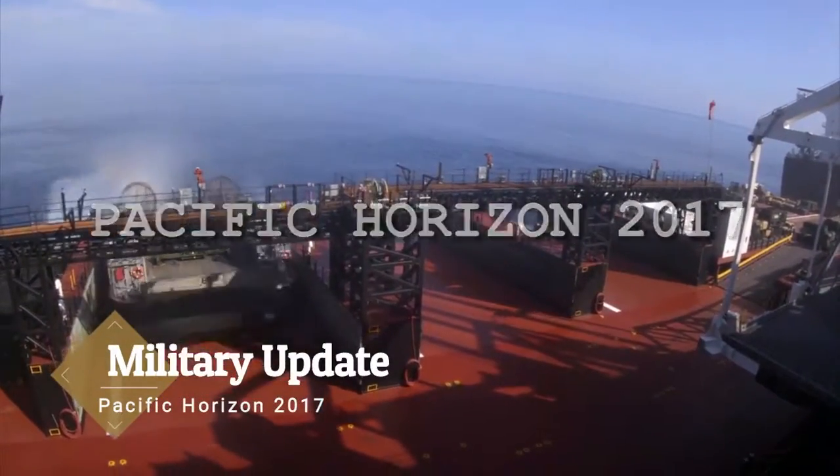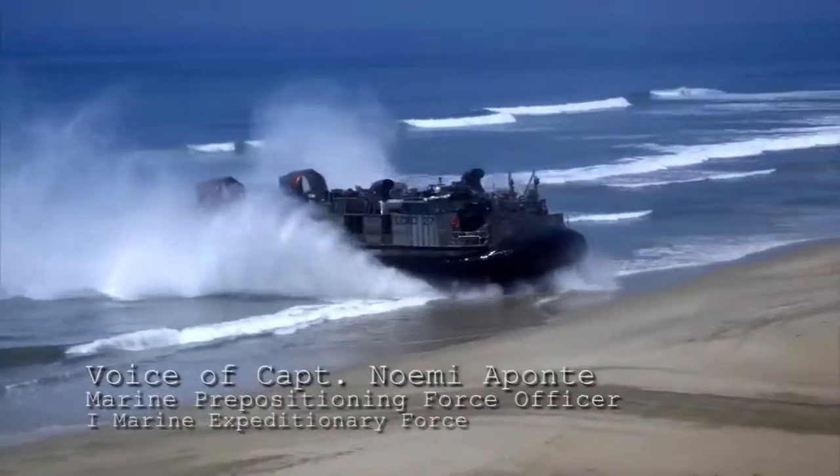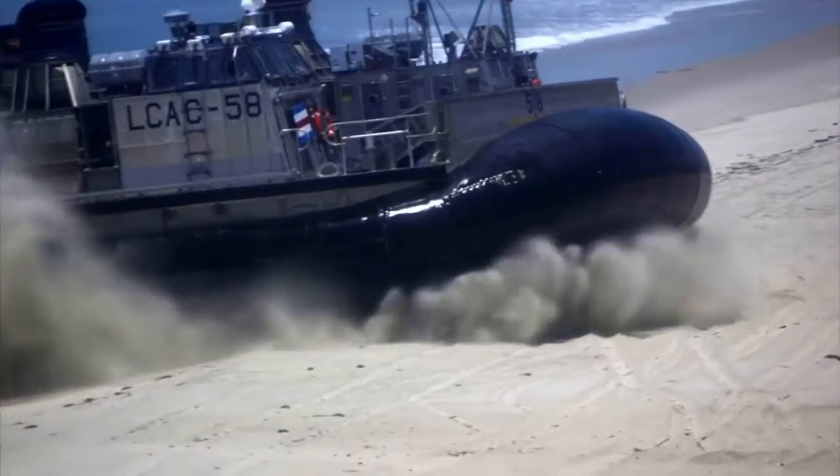Pacific Horizons is an exercise as part of our MPF Training Continuum Series. We're taking advantage of the fact that a ship is crossing through and we're pulling it to conduct this MPF exercise.